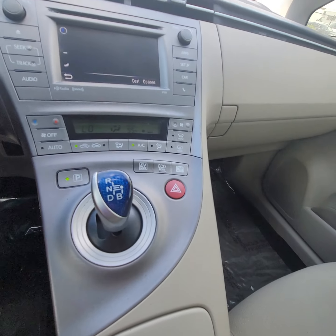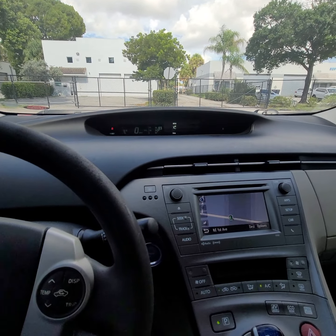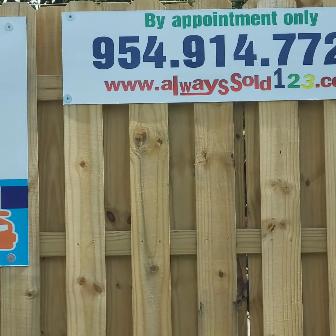Here you go guys. Any questions, feel free to call Mark, just call the office. Always sold — 954-914-7722. Thank you so much.